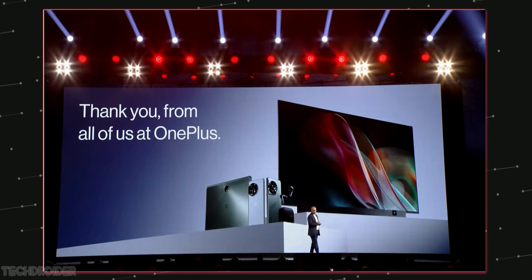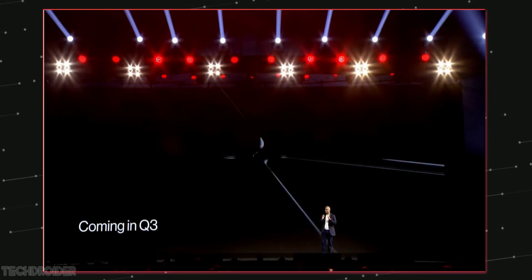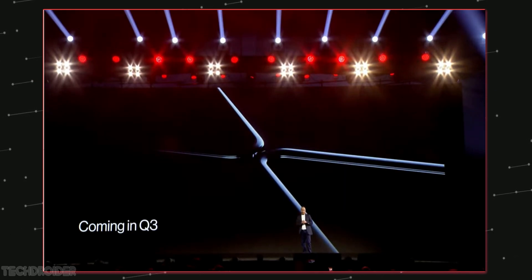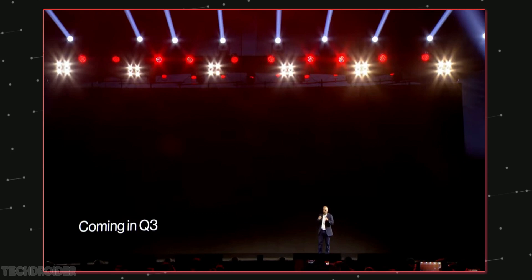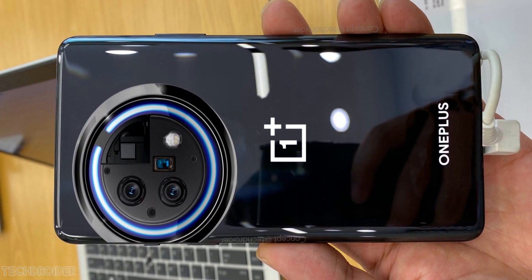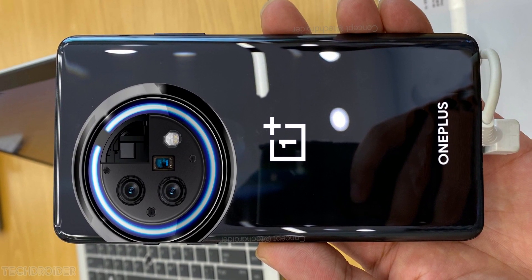Coming later this year are some exciting products that will truly delight you. In Q3 you can expect something phenomenal coming from OnePlus. Let me know what you think in the comments below — like, subscribe, and peace out.